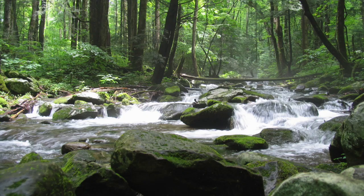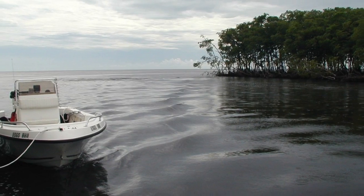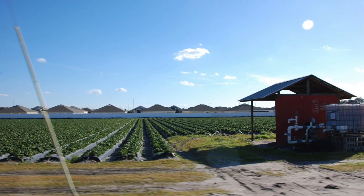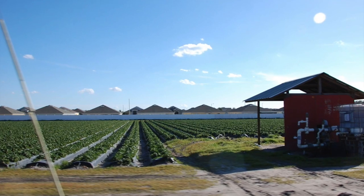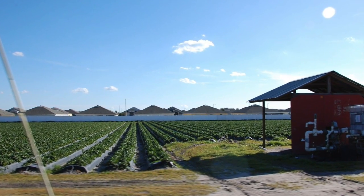That's right — the majestic forests of the Smoky Mountains, the swamps of the Everglades, the farmlands of Ohio and Indiana, are working right now to take carbon dioxide out of the atmosphere and store it in plants, soils, and sediments.